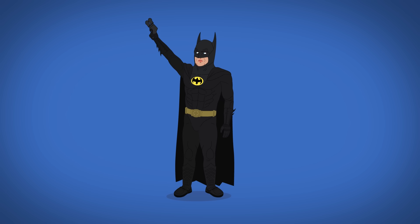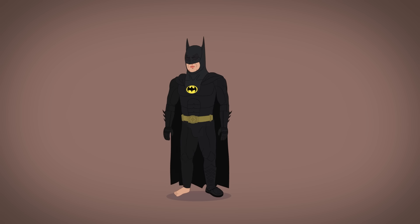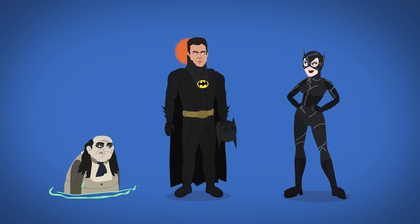But that doesn't stop him from defeating the Joker. In Batman Returns, the suit is slimmer, sleeker, and Air Jordans replace the Nike boots. He still wears makeup, except when he reveals his face to Catwoman.